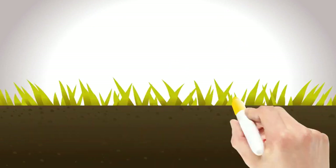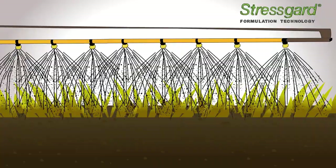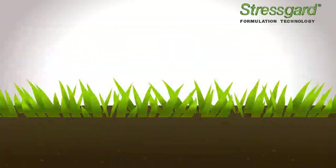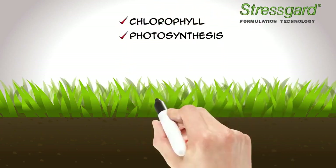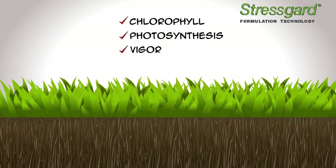And selective radiation management is only part of the story. Research has shown programs incorporating Bayer's Stress Guard formulation technology work to increase plant chlorophyll content, improve photosynthesis, and encourage stronger, more vigorous plants with robust roots and outstanding turf quality.